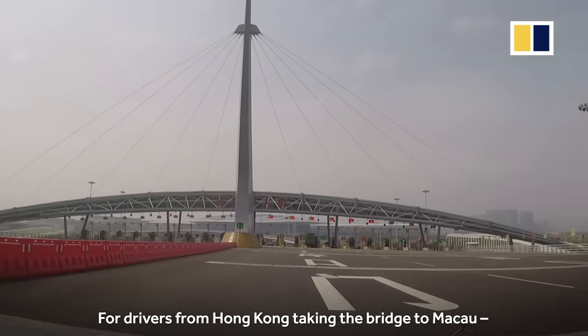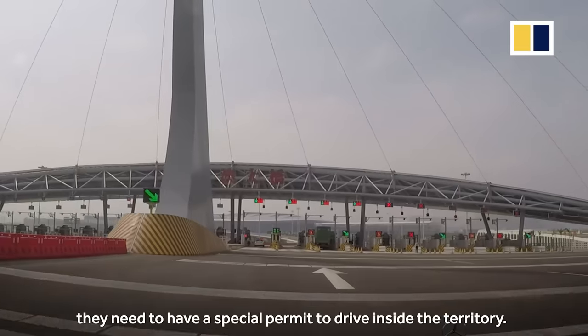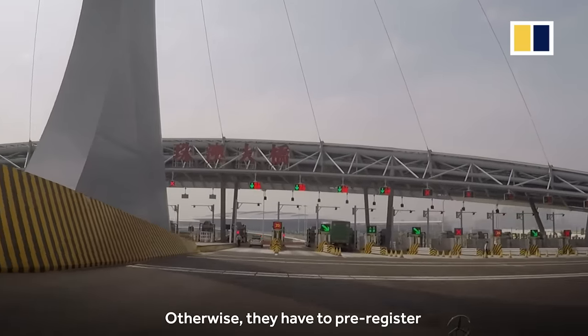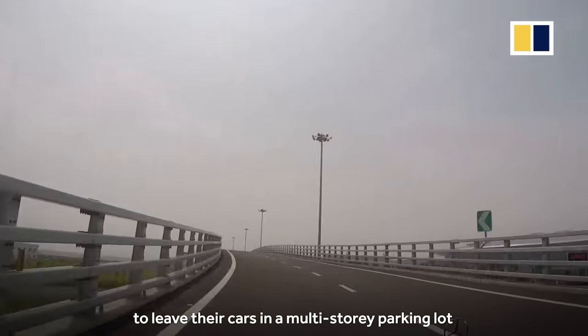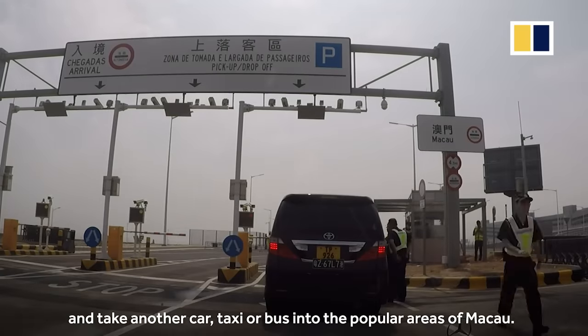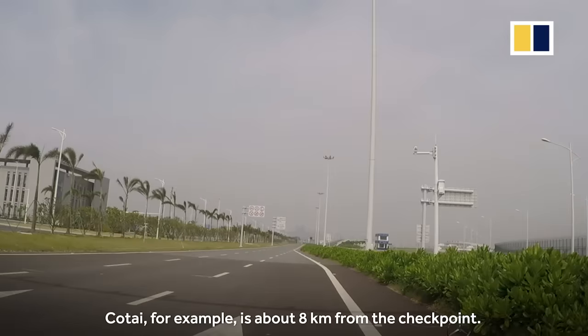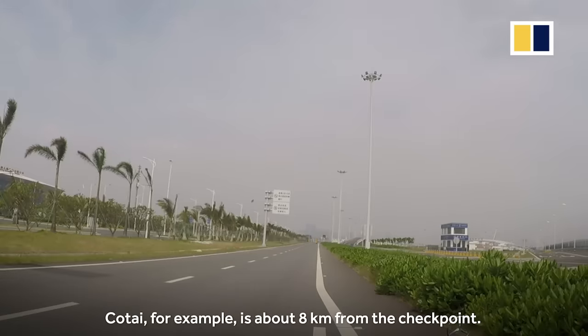For drivers from Hong Kong taking the bridge to Macau, they need a special permit to drive inside the territory. Otherwise, they have to register, leave their cars in a multi-storey parking lot, and take another car, taxi, or bus into the popular areas of Macau. Cotai, for example, is about 8km from the checkpoint.